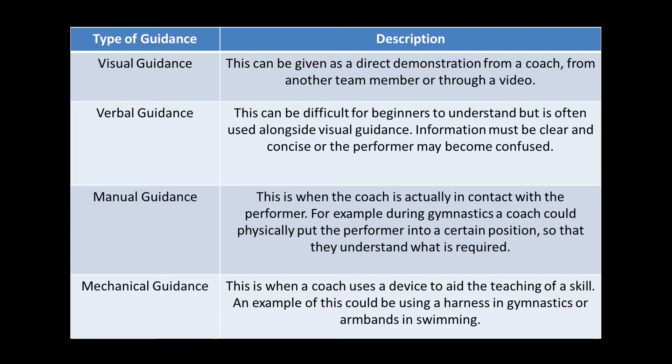There are four types of guidance that can be used: visual guidance, verbal guidance, manual guidance and mechanical guidance.